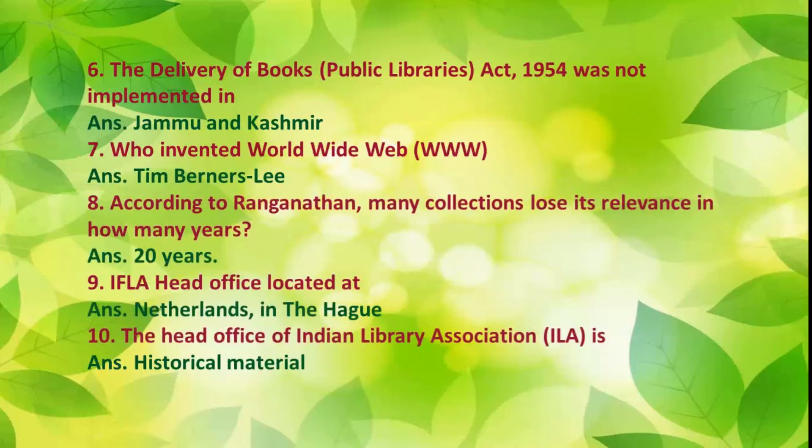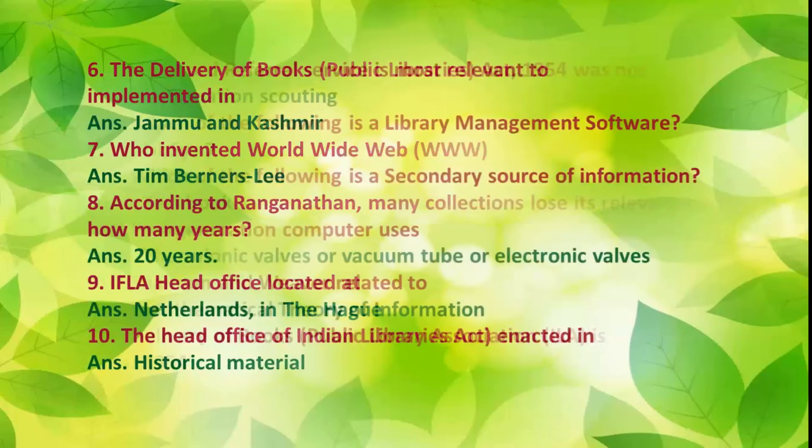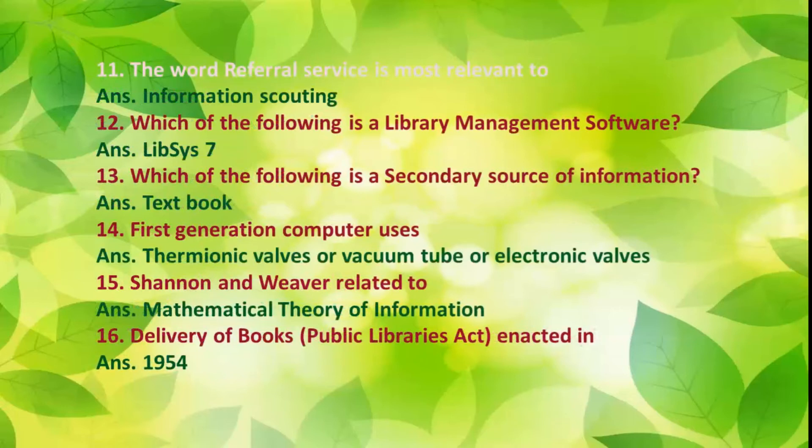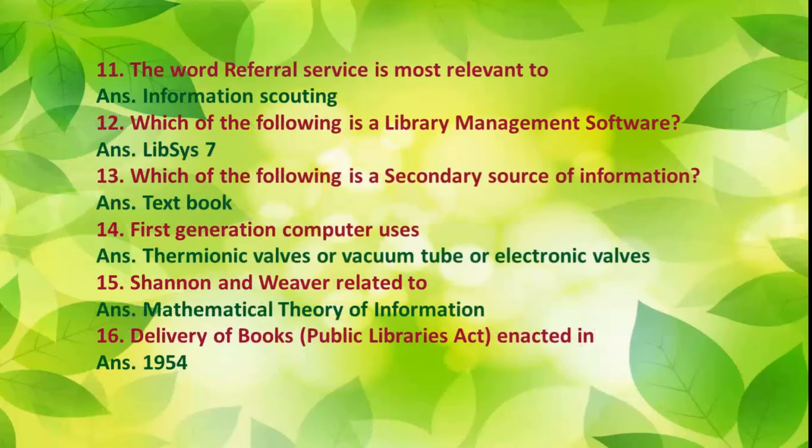Number 10: The head office of Indian Library Association (ILA) is related to historical material. Number 11: The word referral service is most relevant to information scouting. Number 12: Which of the following is a library management software? Answer: Libsys 7.